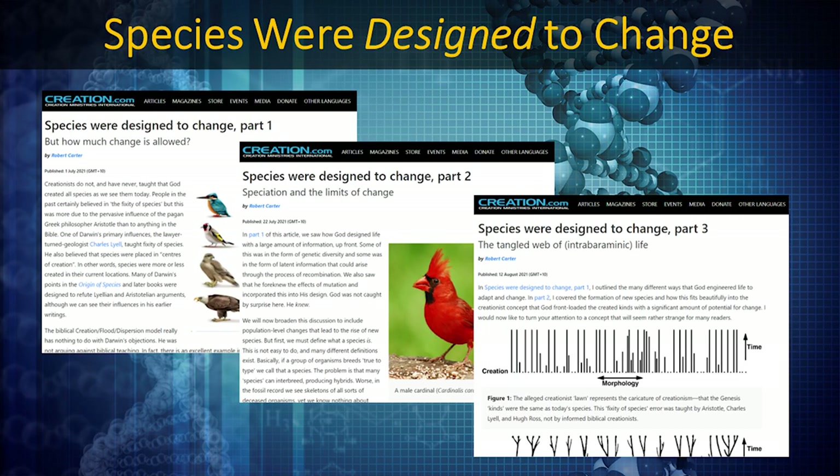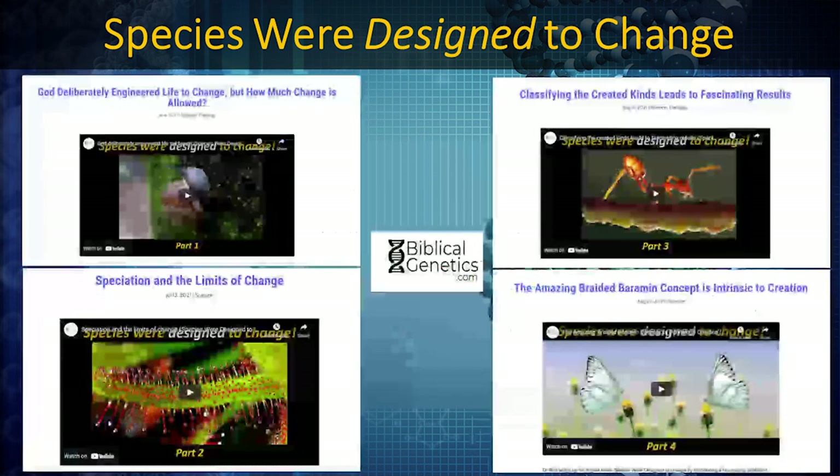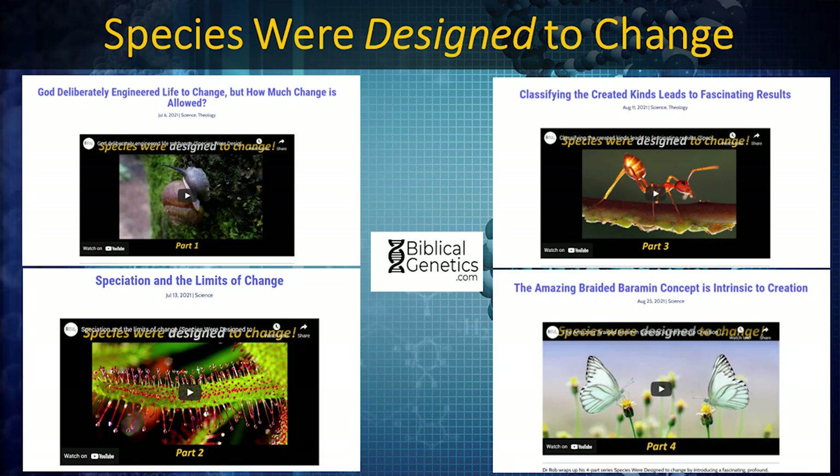I wrote about this in my three-part article series on creation.com called 'Species Are Designed to Change,' and my four-part video series here on Biblical Genetics, 'Species Were Designed to Change.' There's tons of information telling us how species change, how fast they change, and the fact that they were designed to change — and this new genetic study does exactly that.